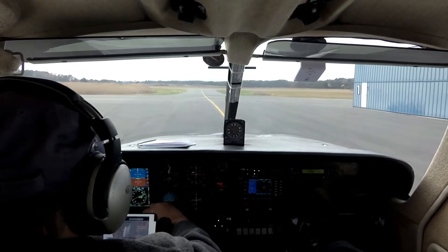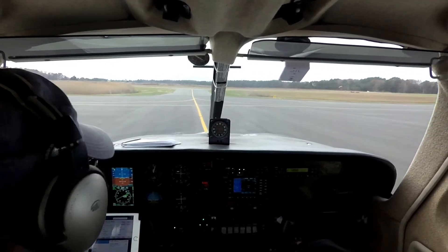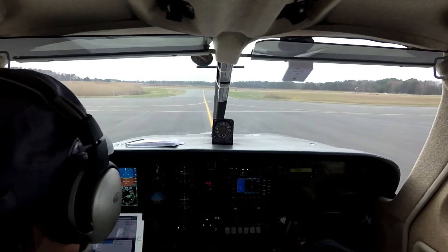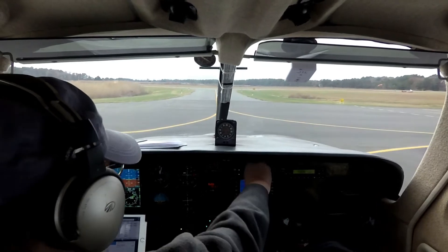Ocean City Municipal Airport, Ocean City, Maryland. Automated Weather Observation 1612 Zulu. Wind 330 at 08, peak gusts 17. Visibility...